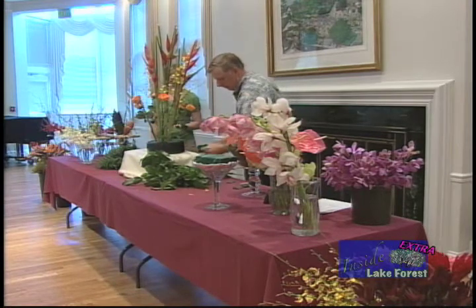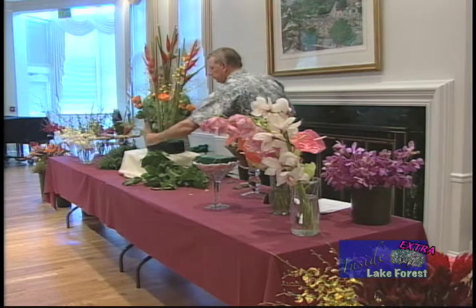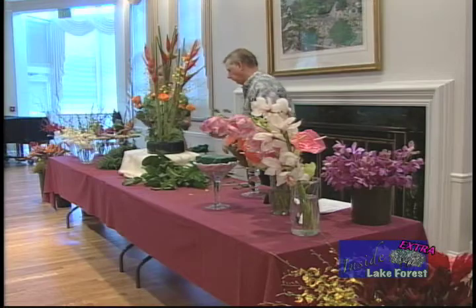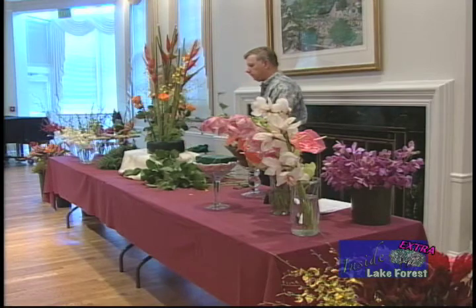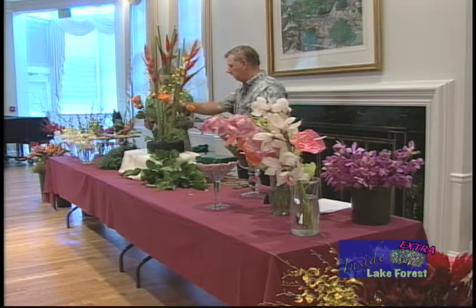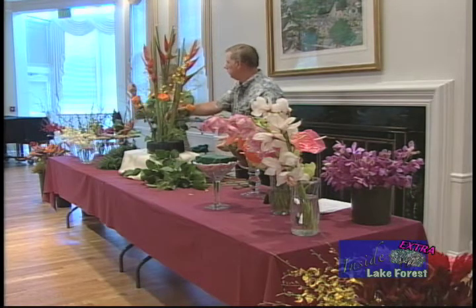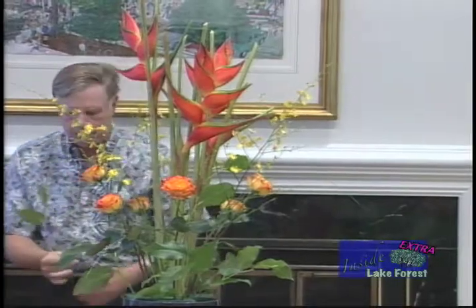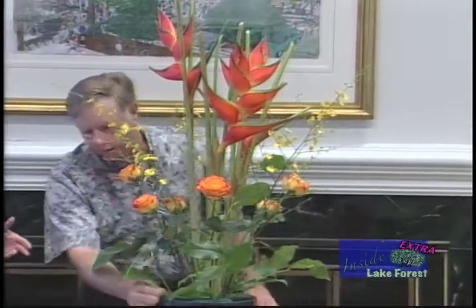Using some more types of foliage — most of you probably know salal, or lemon leaf as it's more commonly known. A nice large leaf that you'll find used on trays when serving food. Great in any type of design, it just adds a nice big flat leaf. Notice in this design we actually didn't start with greening our container first. We started with the large stems, and that's really to make sure that you have room in the Oasis to keep those stems nice and sturdy.